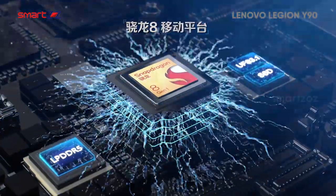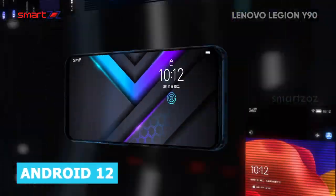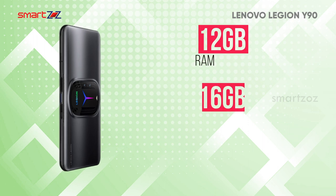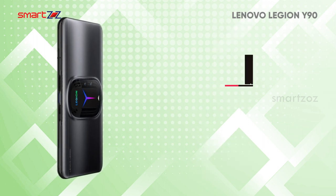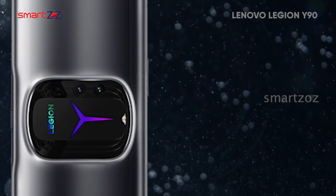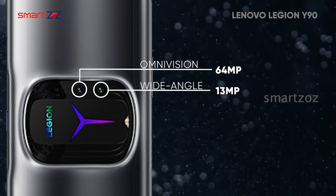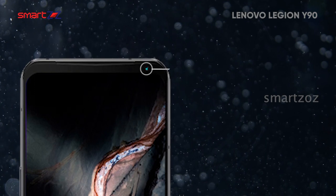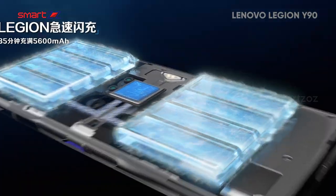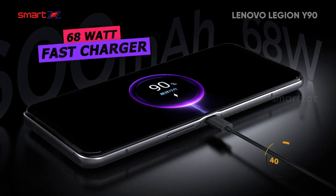Powered by the Qualcomm Snapdragon 8 Gen 1 chipset, this phone delivers better gaming performance. Android 12 is the OS with ZUI 13 on top. RAM options are 12, 16, or 18GB, combining with 256GB or the rare 640GB internal storage. The unique central hump dual camera setup has a 64MP wide with PDAF and a 13MP ultrawide for satisfactory photography. The front selfie cam is a 16MP punch-hole camera. A 5,600 mAh battery is generous, and Lenovo claims the 68W fast charger can fully charge the phone within 40 minutes.